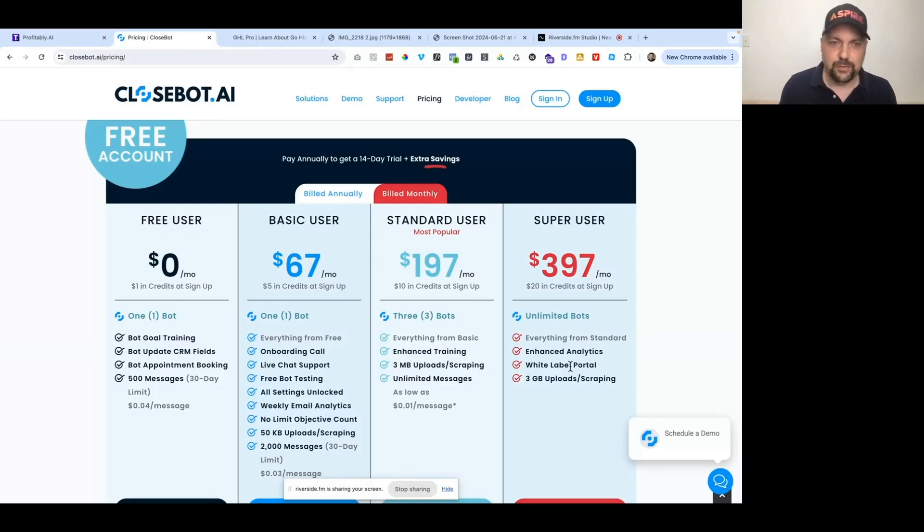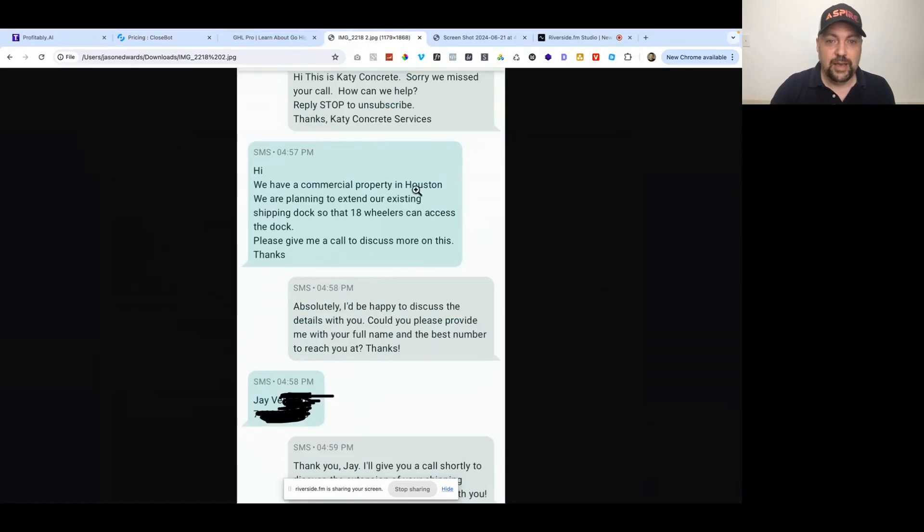I want to show you what this bot actually did on our account. We have a conversation that happened for one of our concrete sites. We've been doing our rank-and-rent series where we show you how to rank a site on Google, start capturing leads, and then rent that site out to a local concrete company. You can see this conversation that happened.